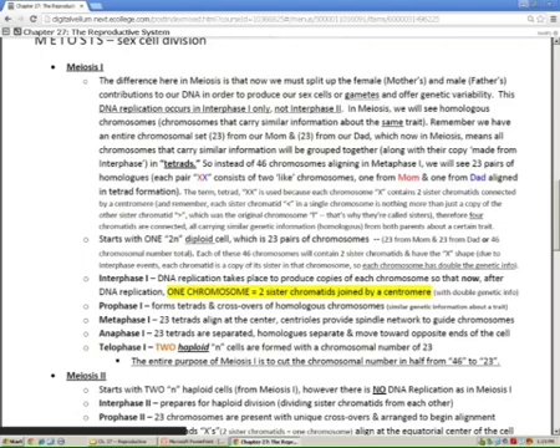Prophase I — key words: tetrads and crossovers. This is how you study for meiosis. In metaphase, you align 23 tetrads — not 23 chromosomes, not 46 chromosomes — specifically 23 tetrads. You are aligning 46 chromosomes, yes, but you're aligning them in tetrads. So know that you're aligning 23 tetrads at the center.